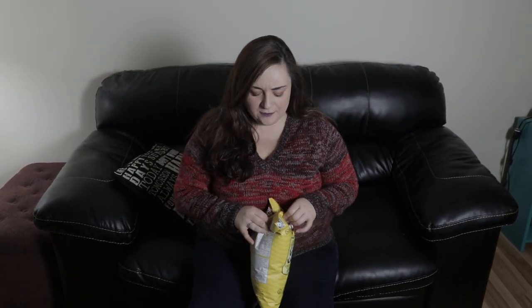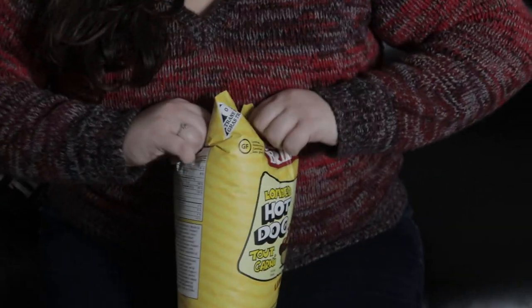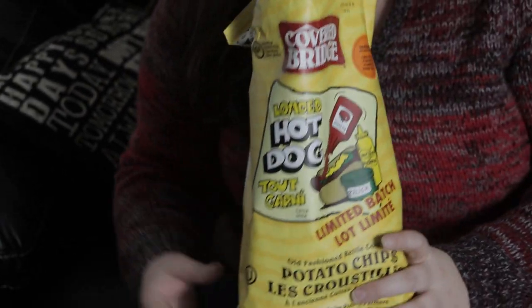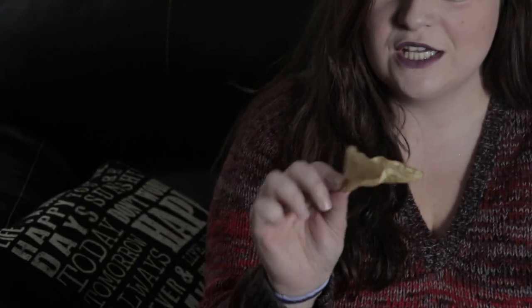I'm very interested. If I could just get them open — oh no, haha, that was messy. Can you see in there? Let me just get some chips out. That looks cool, it just looks like a regular chip. I don't know about the smell though. Here goes nothing.